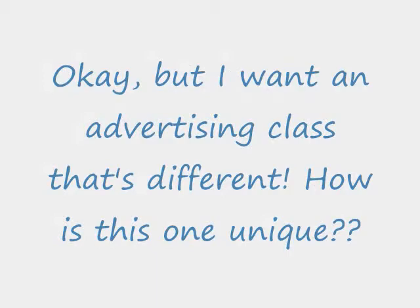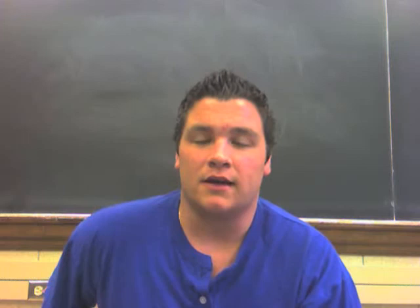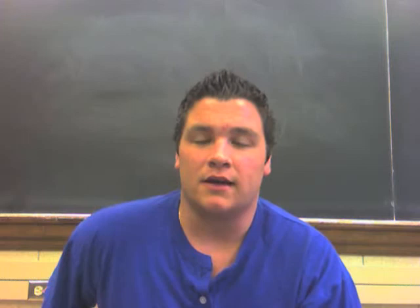This class is different because you're able to take it online. It's really convenient being able to take lectures from your room online, and it's really cool being able to take a class about using the internet for advertising and take the class over the internet. I think it's very effective and I highly recommend it.